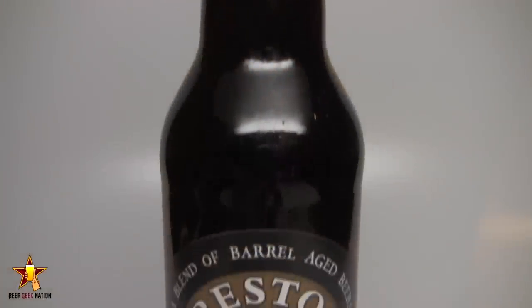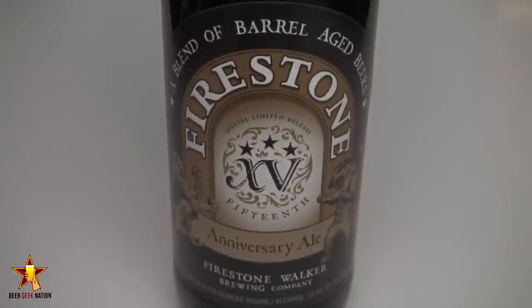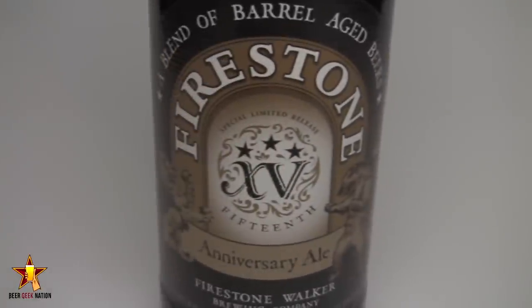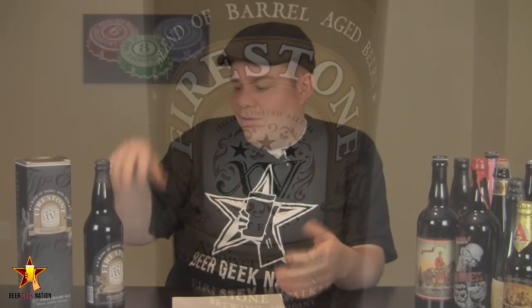Today, guys, we are looking at another really special beer. This one, my friends, is from Firestone Walker — this is their 15th Anniversary Ale. It's a 12.5% blended American strong ale, a conglomerate of eight different Firestone Walker beers that have all been barrel-aged for months. Some have been barrel-aged for years, and they're all blended together.